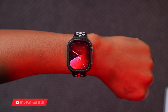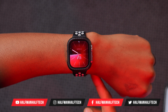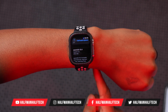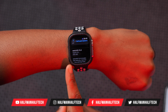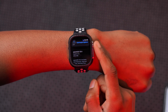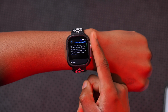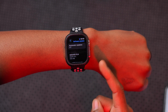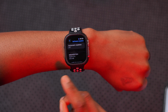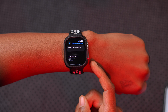WatchOS 10.4 is here, and this is the release candidate version. The update size comes in at 256 megabytes because I've been testing this over the betas for almost two months. If you are updating for the first time, expect the update size to be almost 600 megabytes, all the way up to about 950.